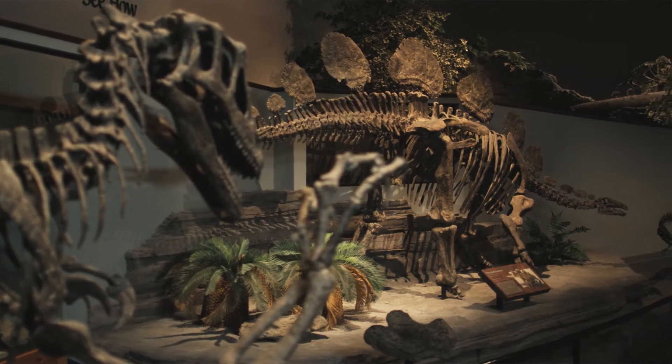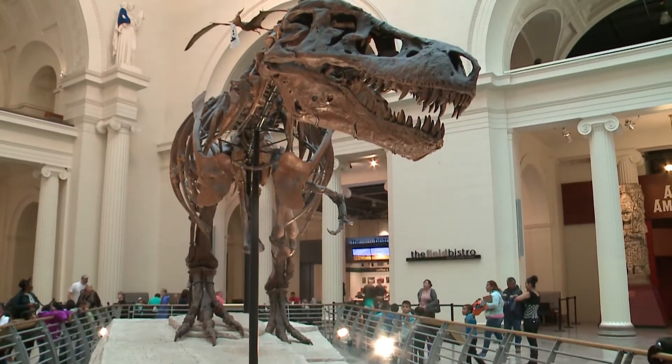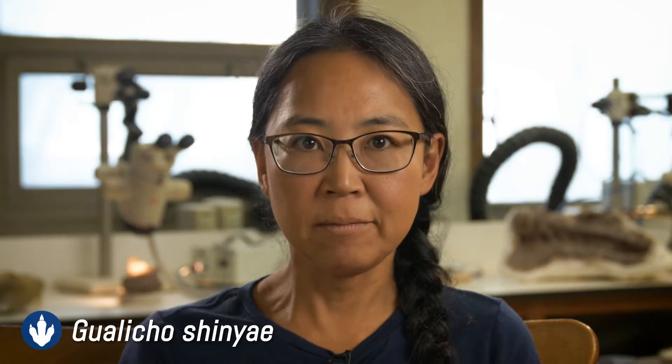You've probably seen a dinosaur on display at a museum, but did you ever think about how it got there? My favorite dinosaur is Guaricho Shinya. It's named after me because I found it. My name is Akiko Shinya, chief fossil preparator at the Field Museum in Chicago.